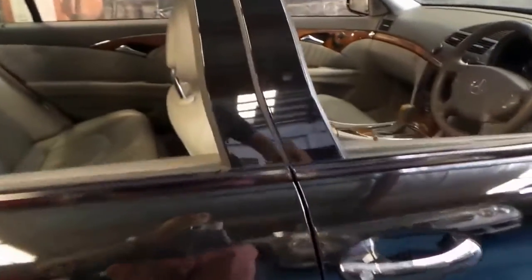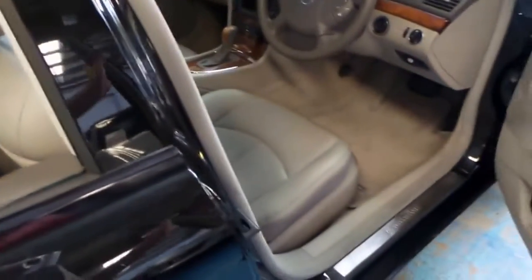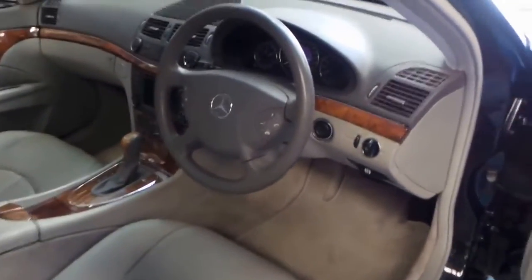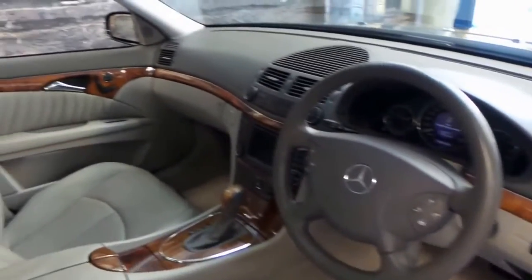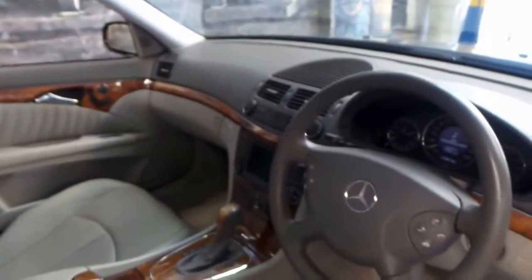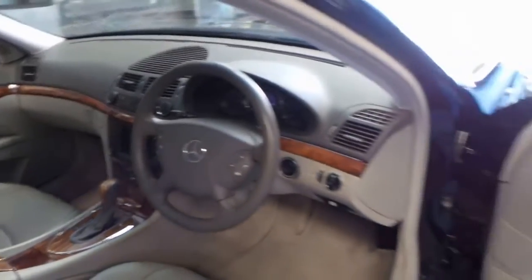It's black with light grey leather interior, which for us is quite rare. As you've probably seen, most of them are silver with black interior. The Elegance came with this beautiful timber trim, memory electric seats, and a six-stack CD and navigation.